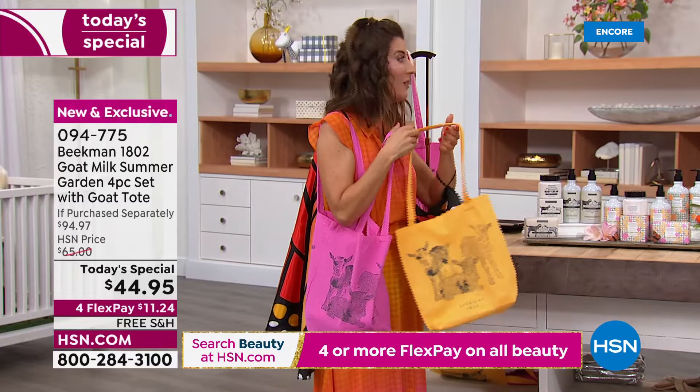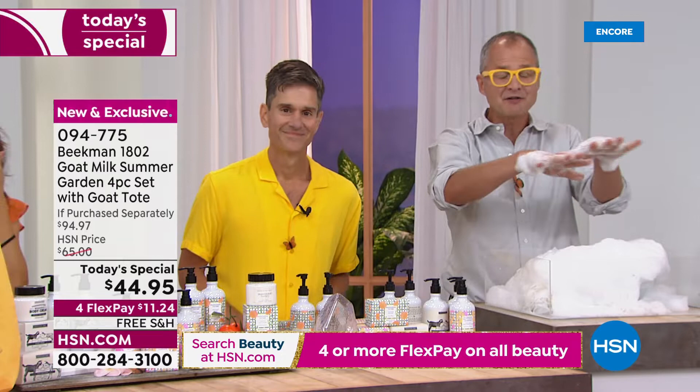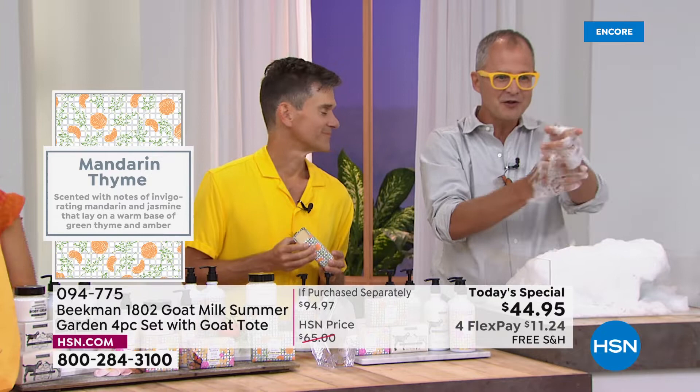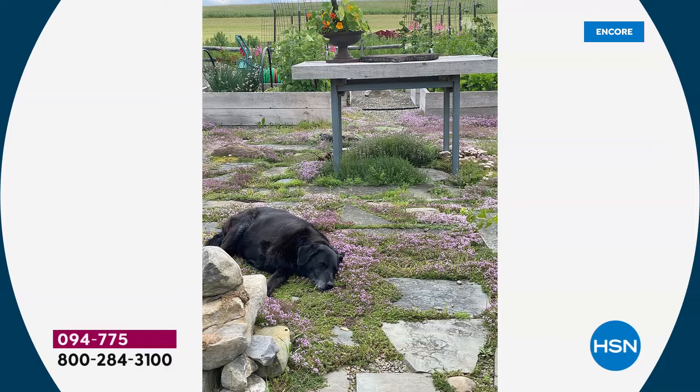If you're ordering Mandarin Thyme, you'll receive that mandarin color in the tote. The Mandarin Thyme is Josh's favorite scent because he spends all his time in their vegetable garden, where there's creeping flowering thyme planted in the pasture. It's the most beautiful scent — when you walk through, it just wafts up. Then there's the bright citrus of the mandarin. If you like their honey grapefruit or honey orange blossom, you've got that beautiful citrus quality here. Their dog Under loves to lay in the thyme. The Mandarin Thyme has the thyme, a little bit of jasmine, and a base note of amber — like a beautiful summer day in the vegetable garden.